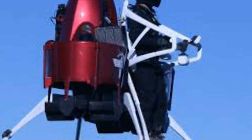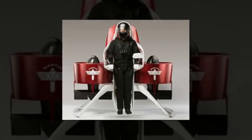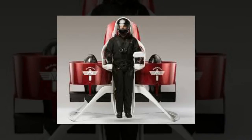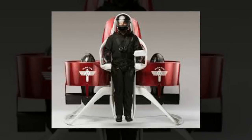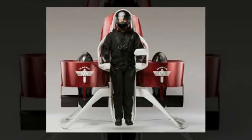Someone on the ground can also control the pack remotely, and the device is designed to take off and land vertically. These features make it ideal for emergency response tasks, such as soaring over the tops of trees to scope out a forest fire or flying to a high plateau to rescue a stranded hiker.